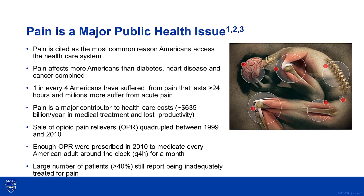Pain is a major public health issue. Pain is cited as the most common reason Americans access the health care system. Pain affects more Americans than diabetes, heart disease, and cancer combined.